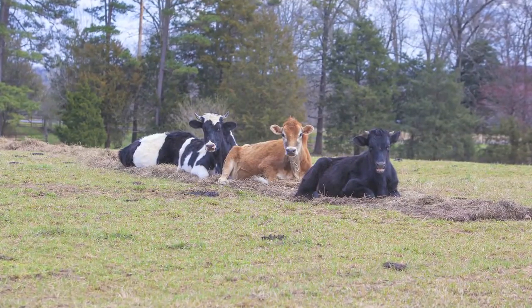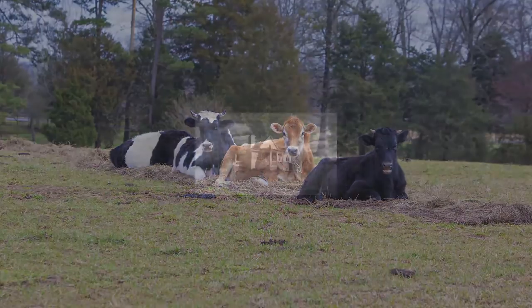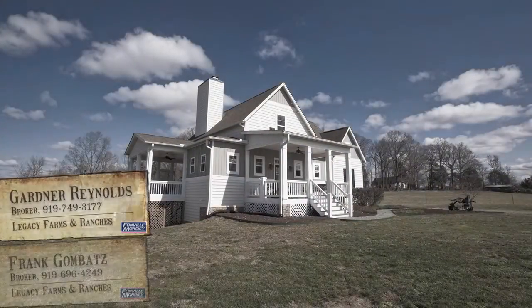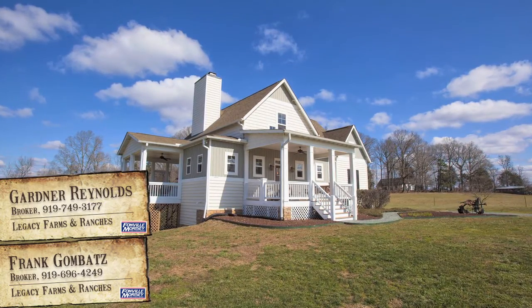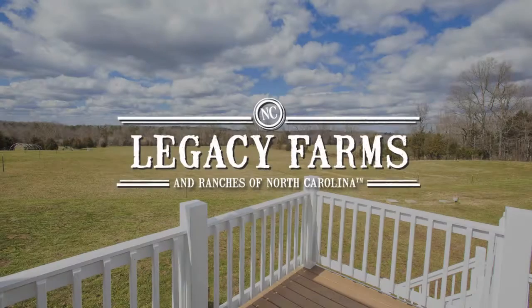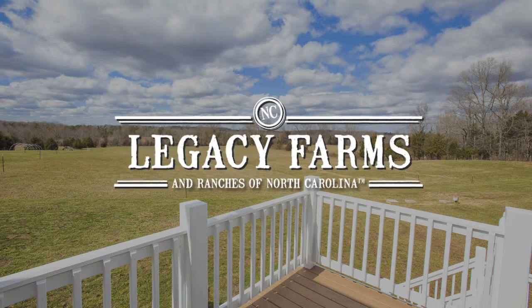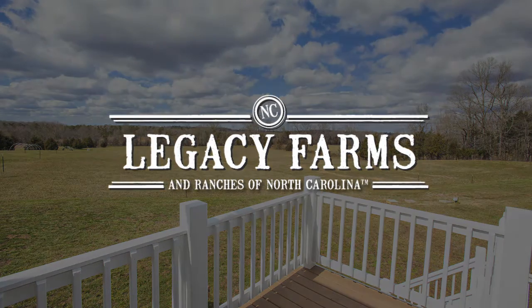Bring the horses or cattle as much of the property has fencing already in place. Call for more details and a showing today. Call brokers Gardner-Reynolds or Frank Gombatz at Legacy Farms and Ranches of North Carolina, a premier marketing platform for farms, ranches, and recreational properties.